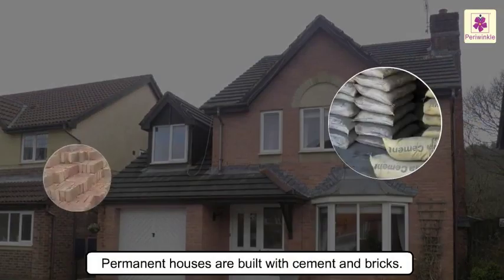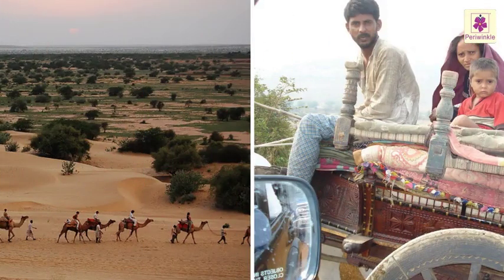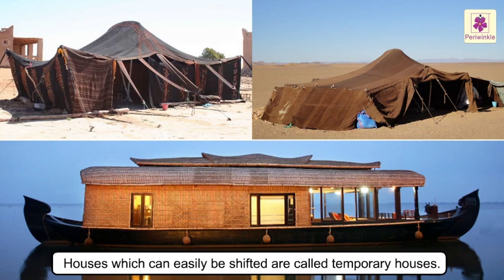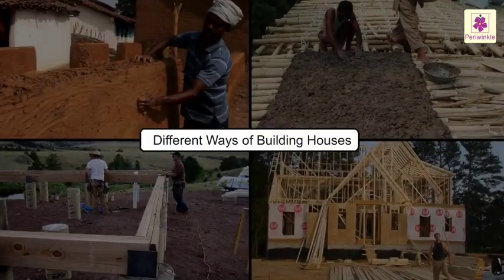Permanent houses are built with cement and bricks. Some people don't live in one place for very long — they keep moving from place to place. They make houses which can easily be shifted; such houses are called temporary houses.